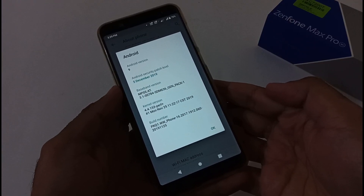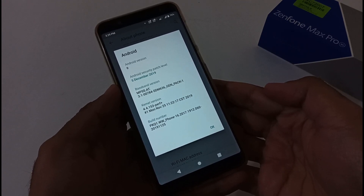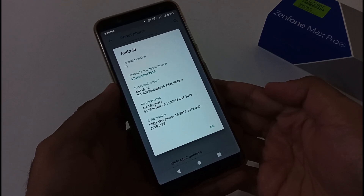Hey guys, Indar here from 24x7 Everything. Hope you all are doing great. We are again back with another video, and this time it's on the ASUS Zenfone Max Pro M1 — a review of firmware version 060. So let's start with that.